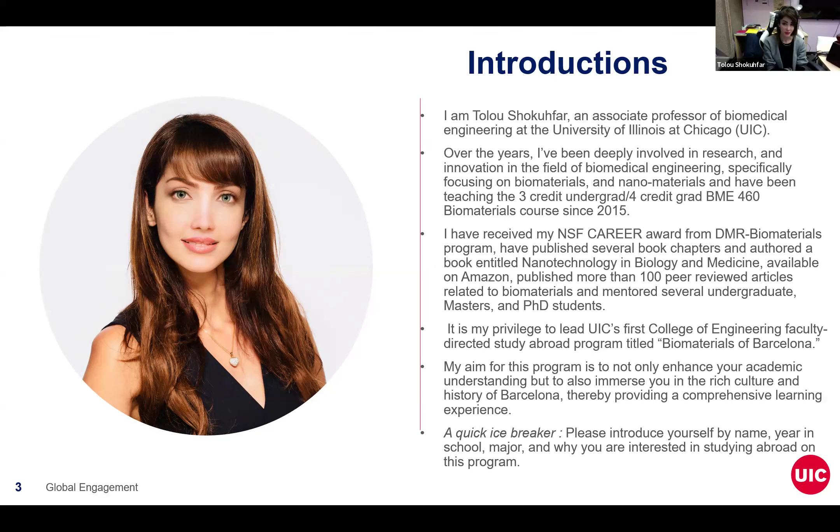So a little bit about myself. I'm an associate professor at Bioengineering at University of Illinois at UIC. I've been very much involved in the field of biomaterials and nanomaterials for many years — that's my PhD also. I've been teaching BME 460, which is a three-credit undergrad and four-credit grad course. And I have received the National Science Foundation Career Award related to biomaterials, from the biomaterials NSF program. My motivation for introducing this first faculty-directed College of Engineering study abroad program was initially based on my own experience.